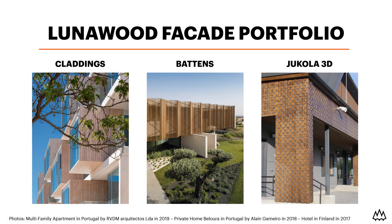For facade materials we offer three different kinds of products: tongue and grooved cladding boards, planed round individual battens, and Yukola 3D products to create really eye-catching facades.